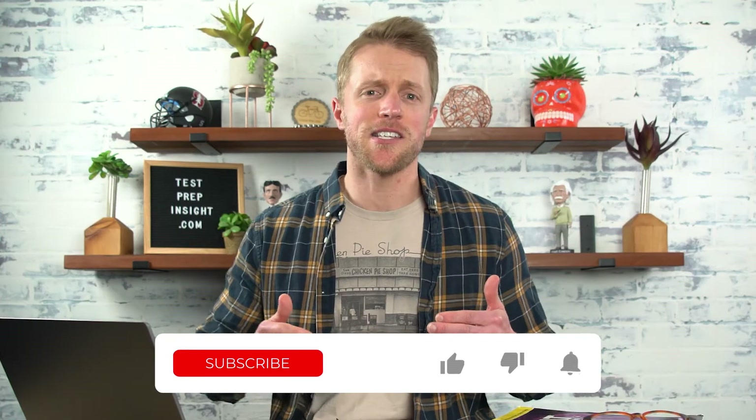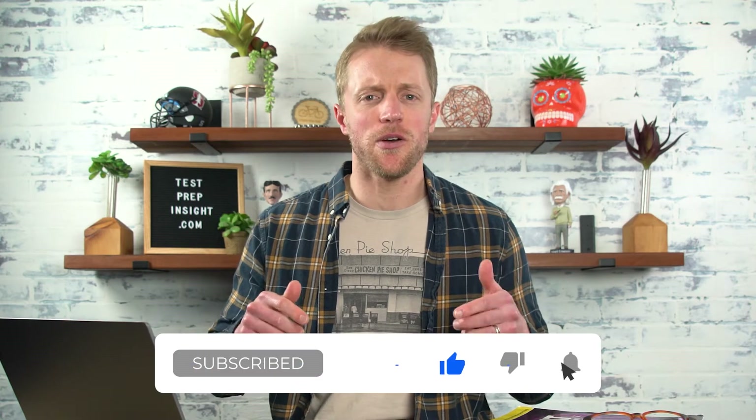Now that we've got quality course materials out of the way, let's talk pricing and course options. But real quick before I get to that — if I could ask you to subscribe to the channel, like this video, and drop us a comment below, that'd be appreciated. We work really hard to deliver helpful, honest content, so any support you could show us goes a long way.